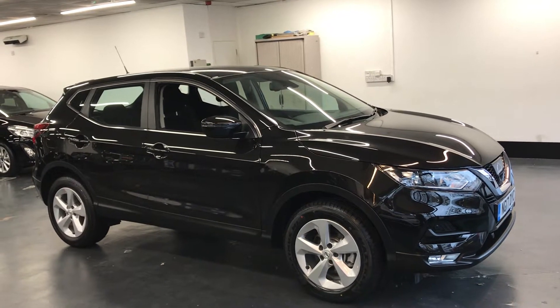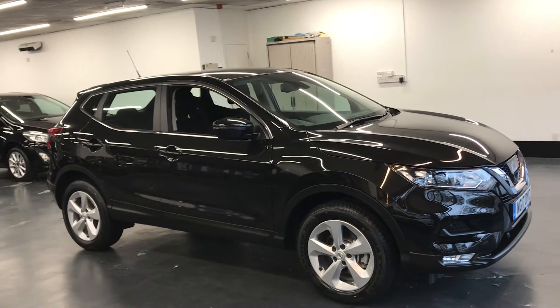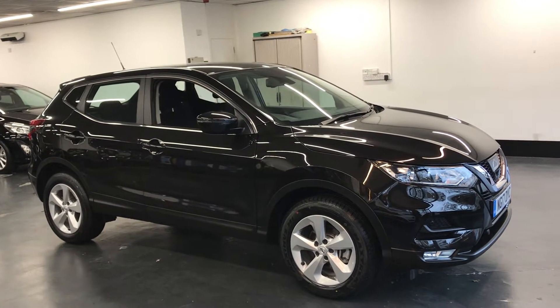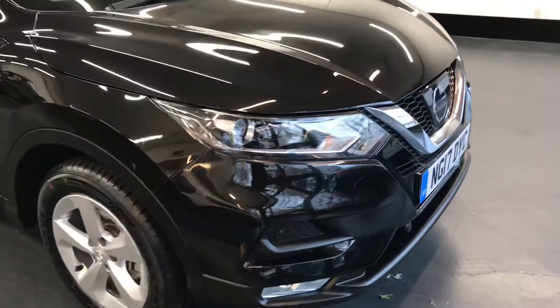Hi there. Here we have the 2017 Nissan Qashqai. This is the 1.2 Acenta DIG-T 5-door manual. I'll do a video walking around the car showing you the excellent condition this car is offering in.